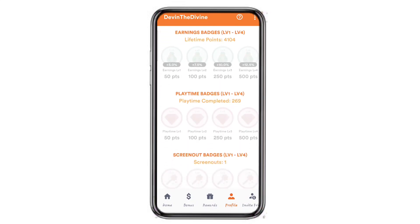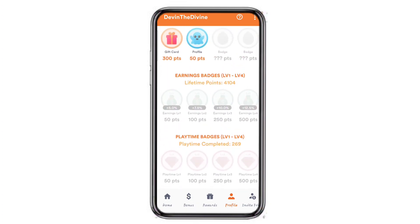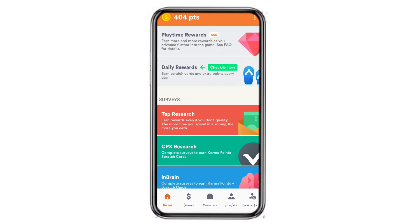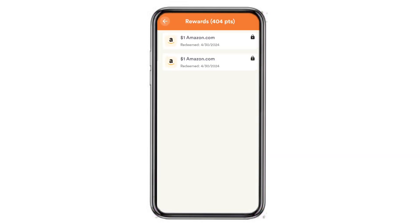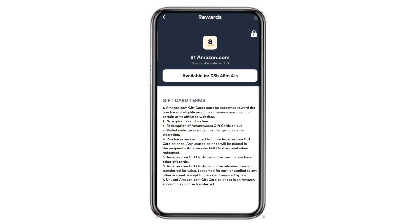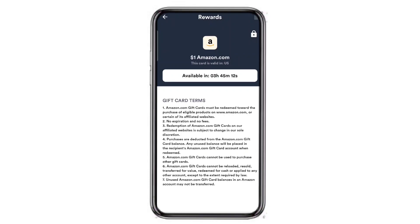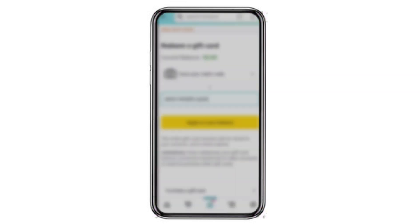Every badge is gonna give you points and some of the badges will actually give you a boost when you earn points. We finally made it to the next day — this is after I cashed out. I'm checking to see how much time I got left: I got 3 hours 45 minutes on both of them. Since I cashed out at the same time they both have the same time on them.